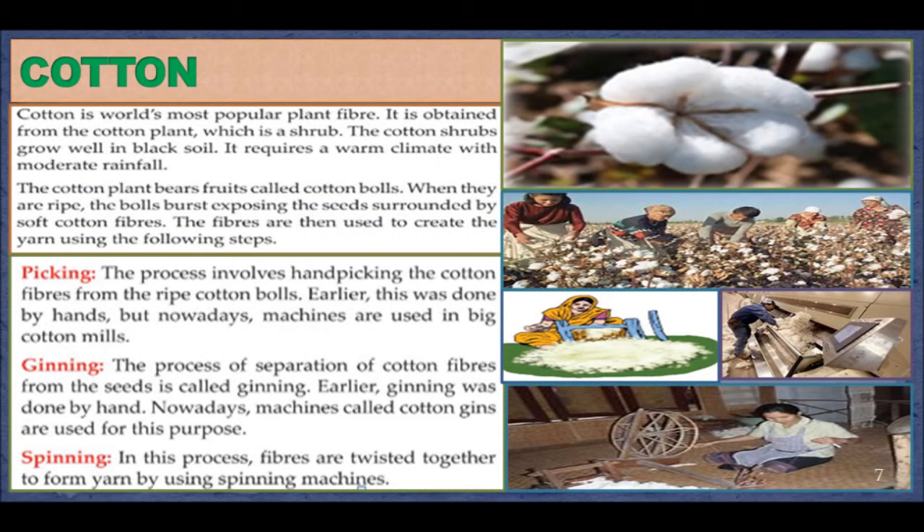Cotton. Cotton is the world's most popular plant fiber. It is obtained from the cotton plant, which is a shrub. The cotton shrub grows well in black soil and requires a warm climate with moderate rainfall. The cotton plant bears fruits called cotton bolls. When they ripen, the bolls burst, exposing the seeds surrounded by soft cotton fibers. The fibers are then used to create yarn using the following steps.